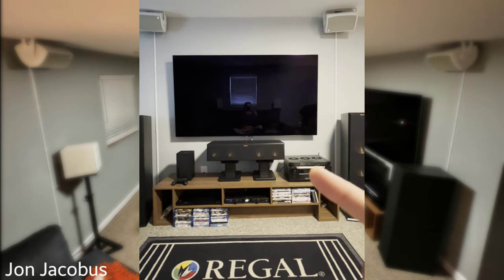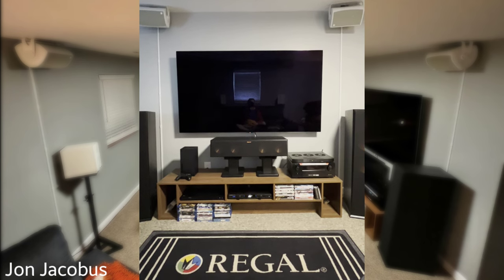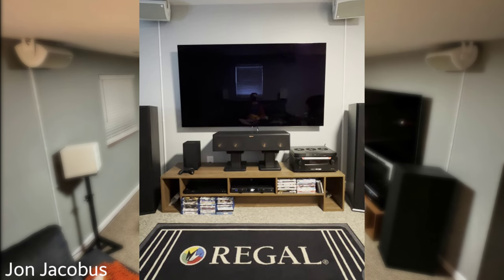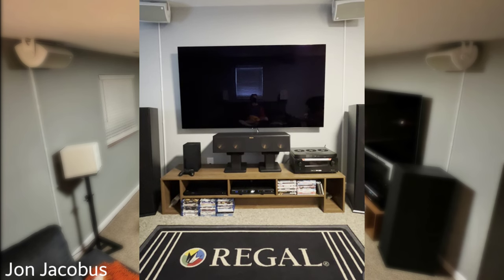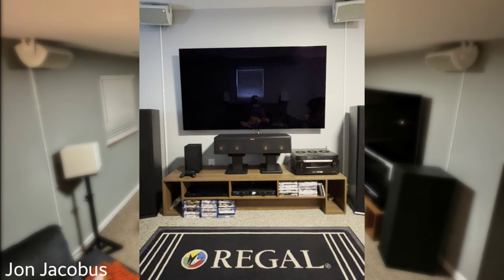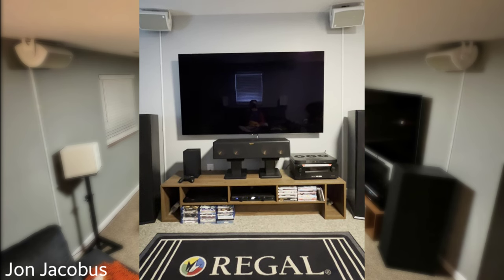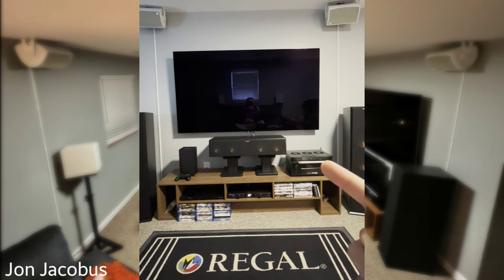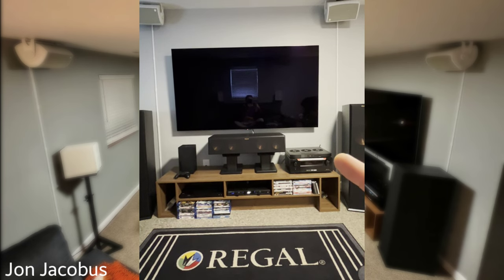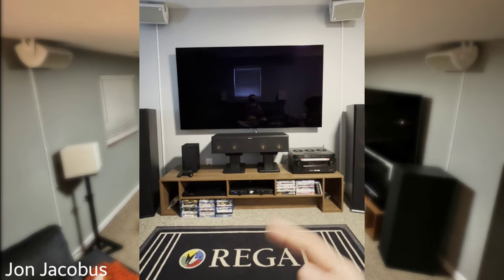Up front for electronics: the display is an LG C3 OLED 77-inch. The receiver is a Denon AVR-6700H — a 13.2 channel receiver with 11 amped channels and outputs for front wides or an additional Atmos pair connected to a separate two-channel amplifier. On top of the receiver is an AC Infinity fan for cooling, because heat is the enemy of all electronics. Surge protection is a Panamax MR4300.